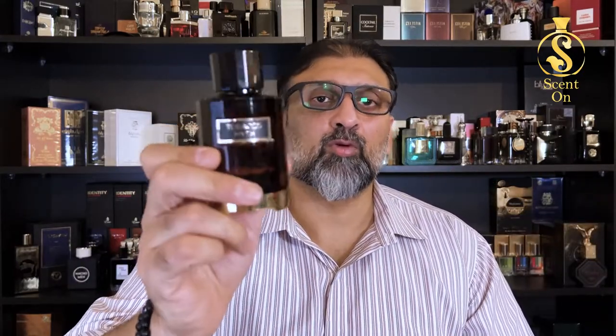Now let's talk about performance. This perfume is going to give you seven to eight hours easily — I have tested it. Just to be on the safe side, you will get a solid four hours, and after that you can refresh it. Otherwise, you will get a very decent performance of seven to eight hours in total.